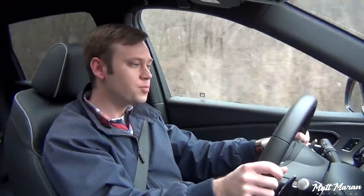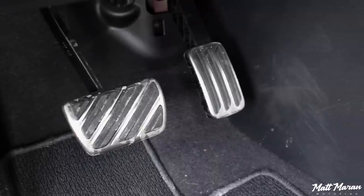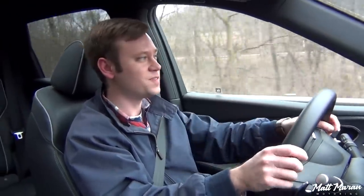Even the brakes — I haven't mentioned those yet — they are also very responsive. Once you start dipping into the brake pedal, it is very sensitive to your touch. So overall, everything is very responsive, very dialed in, fine-tuned, and precise, and just really enjoyable.